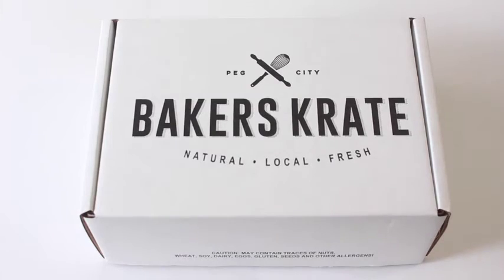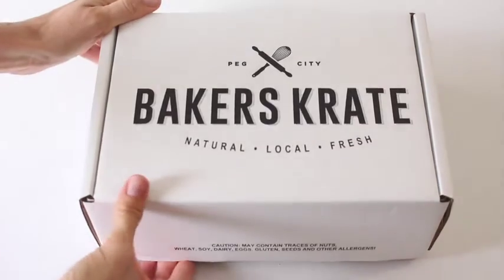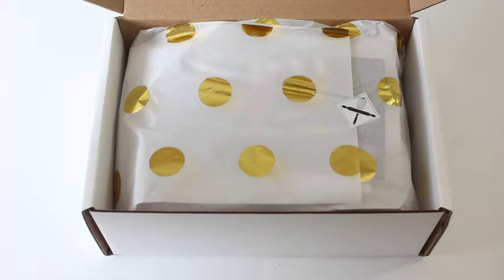Hi everyone, welcome back to my channel. Sarah from Year of Boxes — I have Baker's Crate on my desk today. This is the August 2016 Baker's Crate, so I got it a little late in the month, and I don't know if that's because maybe they held off because of the whole Canada Post thing.